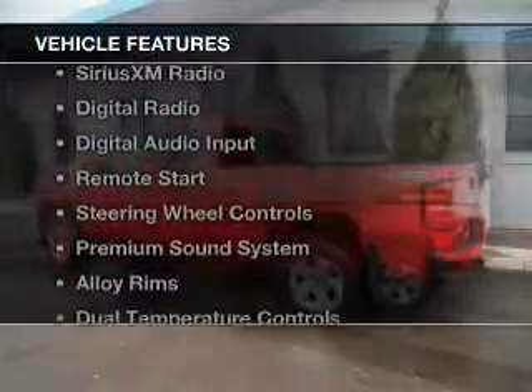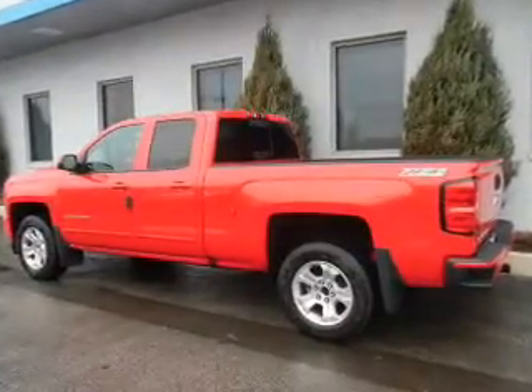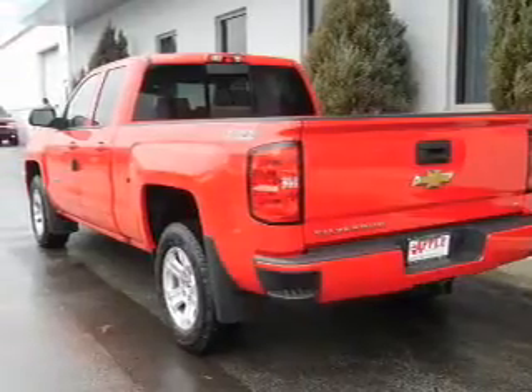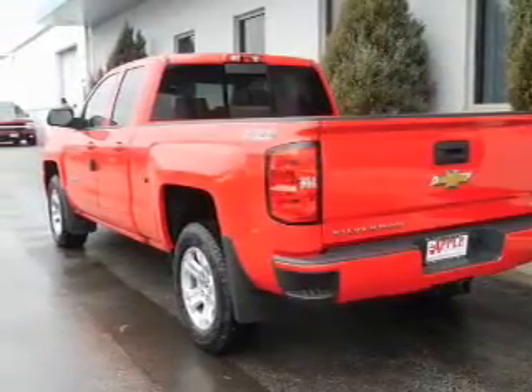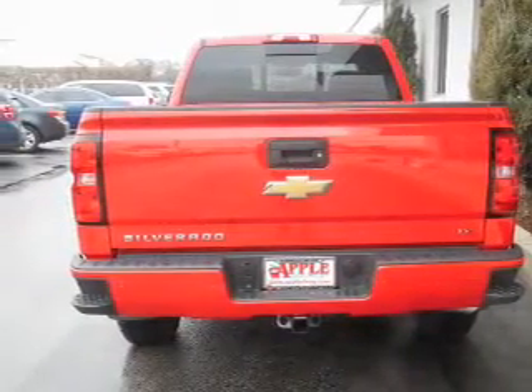The features include internet connectivity, Bluetooth connectivity, Sirius XM satellite radio, digital radio, digital audio input, remote start, steering wheel controls, a premium sound system, alloy rims, and dual temperature controls.